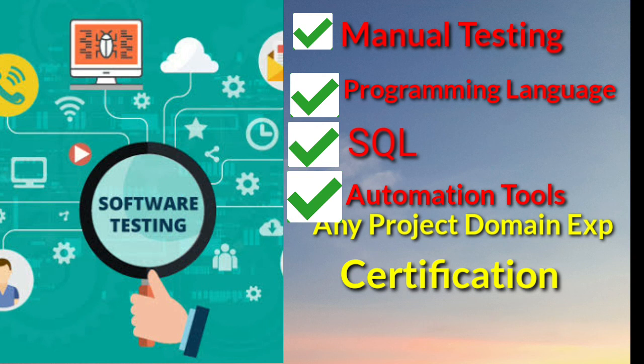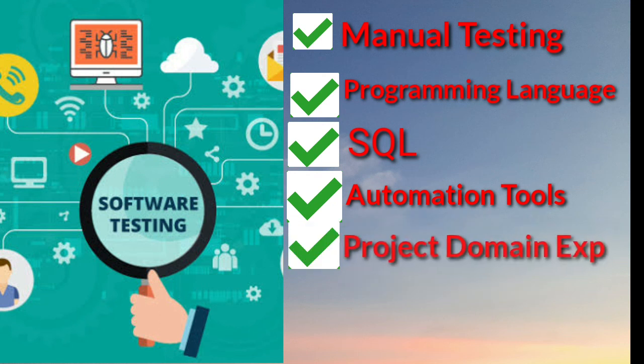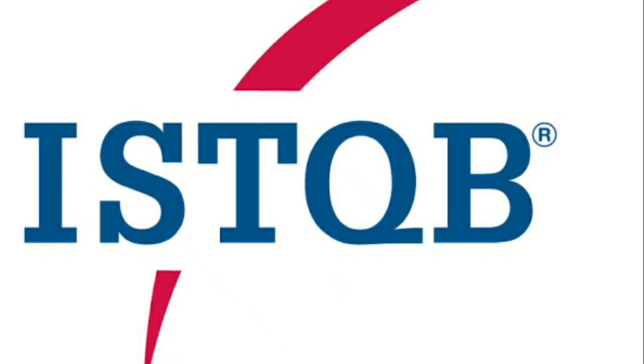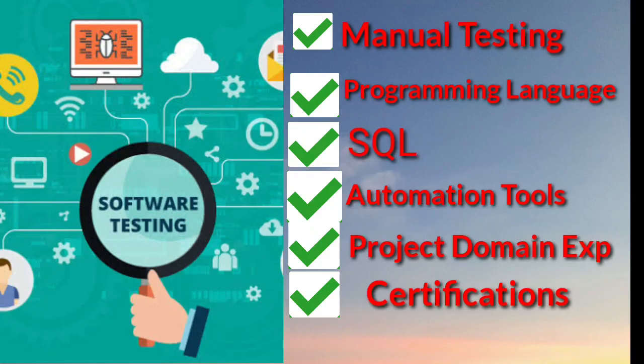After learning automation tools, you must have at least one project domain experience — it might be financial, e-commerce, banking, or healthcare. Any one project domain experience is required so that you can get a job easily. If you have any certification like ISTQB or CST, it will be an added advantage and it will make your resume look very strong.